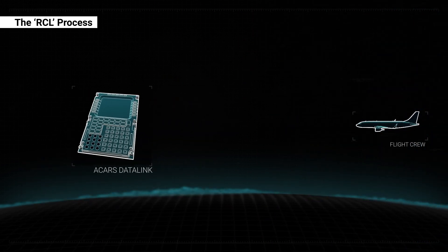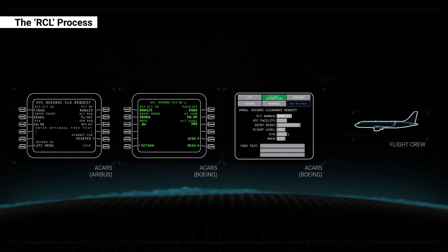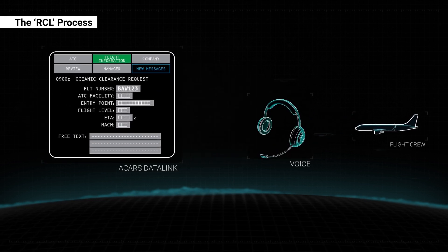ACARS is the primary method for flight crews to send the RCL to ATC responsible for the first oceanic control area where the aircraft will enter the NAT region. Voice remains available as detailed within state AIP publications.